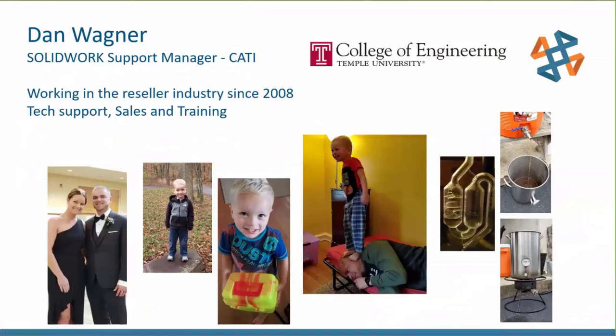My current role at CATI is managing a portion of the technical support team. There are a few managers who collectively manage a large group of talented support engineers, always ready to help. I've been working in the reseller space since 2008 in tech support, training, consulting, application engineering, and presentations. I also like to brew beer on the side and went to Temple University in Philadelphia.